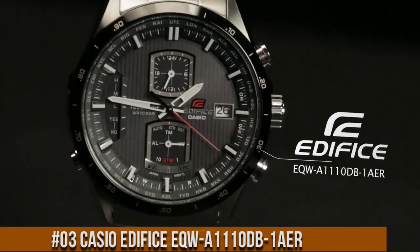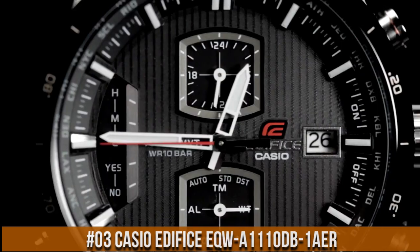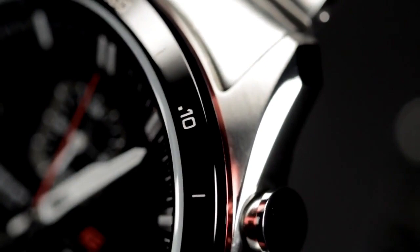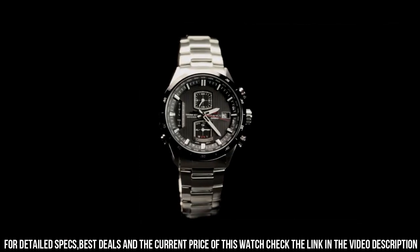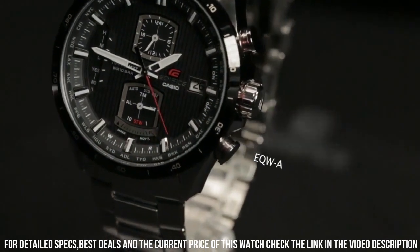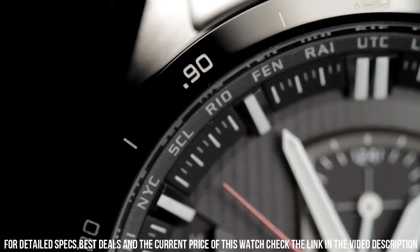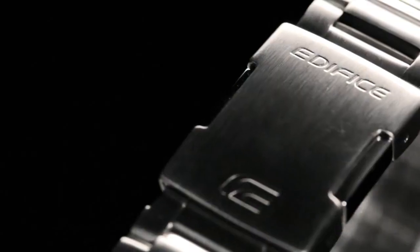Number 3: Casio Edifice EQW-A1110DB-1AER. What a nice watch this is. Partial ion plated, mineral glass, Neobright, screw-lock crown, 100-meter water resistance. Case bezel material: stainless steel and aluminum. Stainless steel band with one-touch three-fold buckle. Solid band. Solar powered. Time calibration signal reception — auto receive up to six times a day; remaining auto receives canceled as soon as one is successful. Five times a day for the Chinese calibration signal.